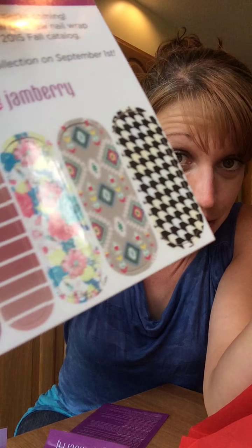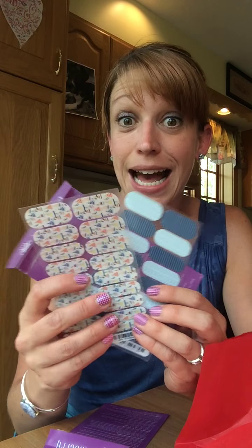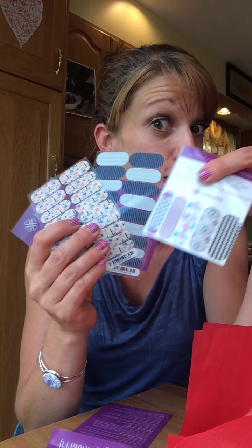Thank you for watching me open this. If you are in love with these designs and you must have a preview from the new catalog, you can order this particular style box through the 15th of this month. Just get on to my website at www.renapj.jamberinails.net and go to the style box section.